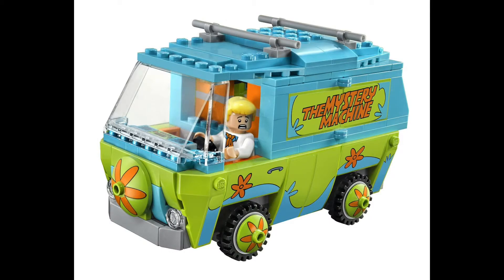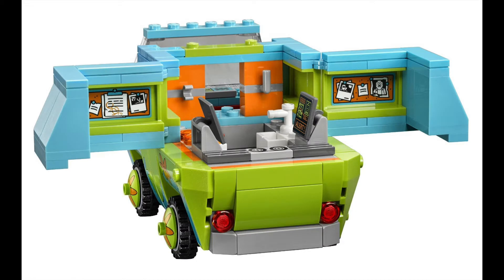And of course, this set wouldn't be called The Mystery Machine if it didn't include The Mystery Machine van, which I think they replicated perfectly from the cartoon. It's got the perfect coloring — I love the blue and the green. It's got the orange detail with this Mystery Machine logo on the side. This is definitely the highlight of the set. The coolest thing about it is that it opens up in the back, and you can play with it inside with the minifigures.